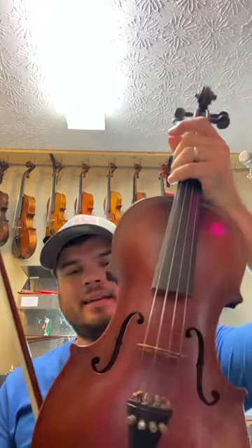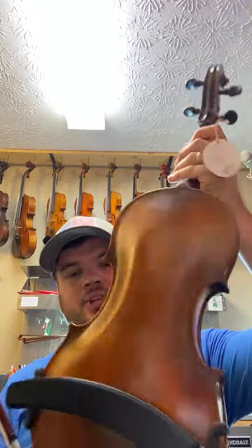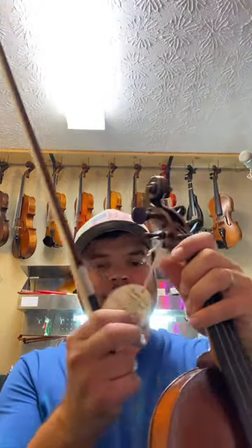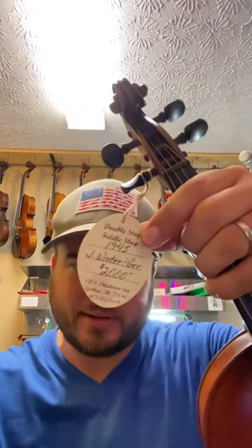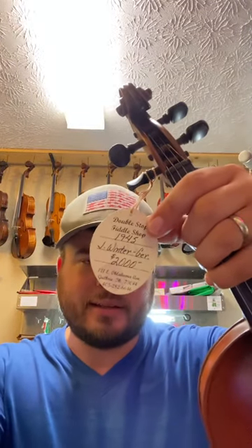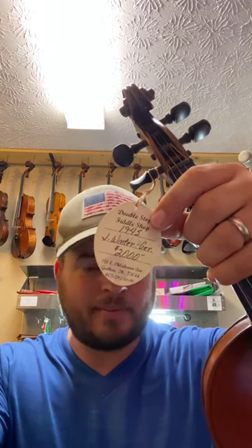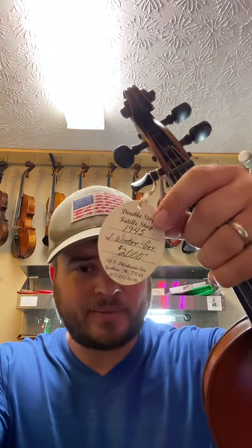Hey guys, this is a great sounding violin right here. It's got an awesome G on it and it is just a powerful fiddle. It came from the Double Stop Fiddle Shop with Byron Berlin, and that would have been before the shop burnt and before he passed away.